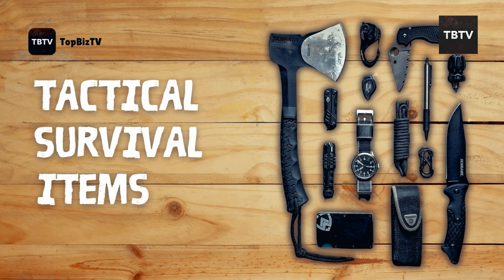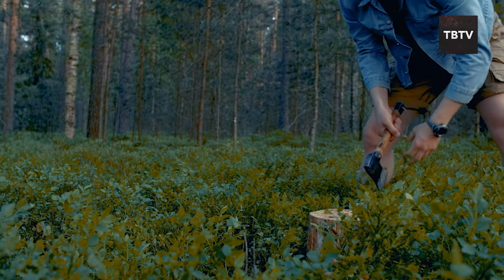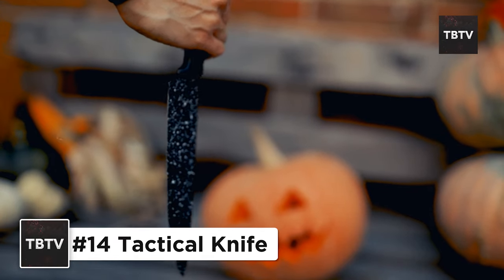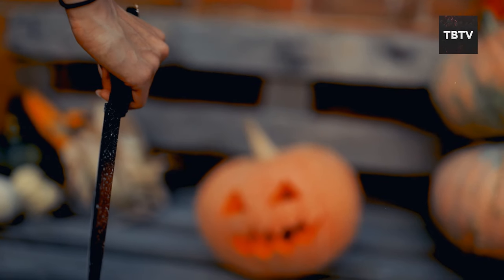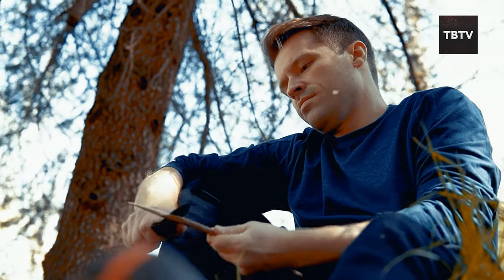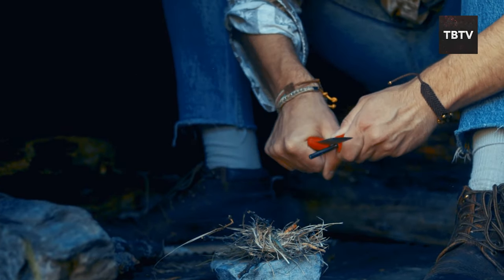Let's now get down to brass tacks — the stuff that can make a real difference in a survival situation. Before you envision me channeling my inner Rambo, hear me out. A tactical knife is more than just a weapon, although it can certainly be used for self-defense in extreme circumstances. It's a versatile tool for a variety of tasks: cutting rope, clearing debris, building a shelter, or even preparing food.